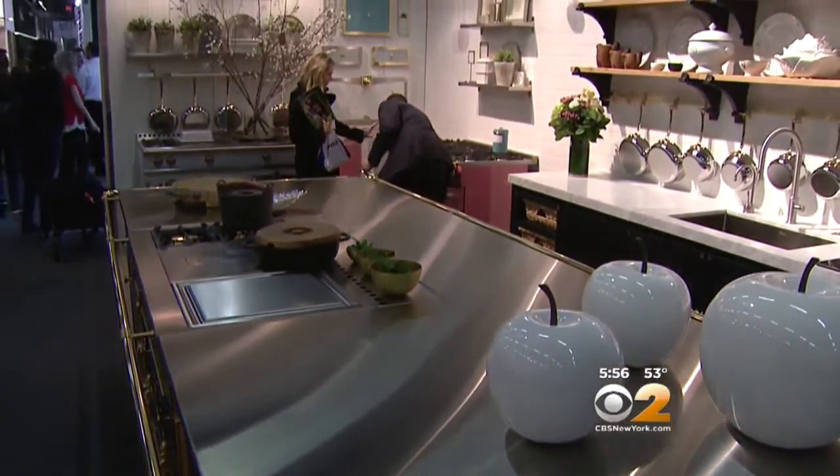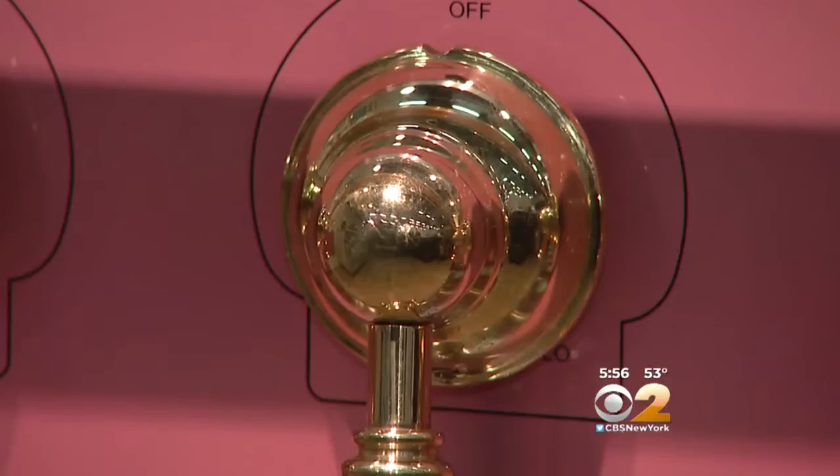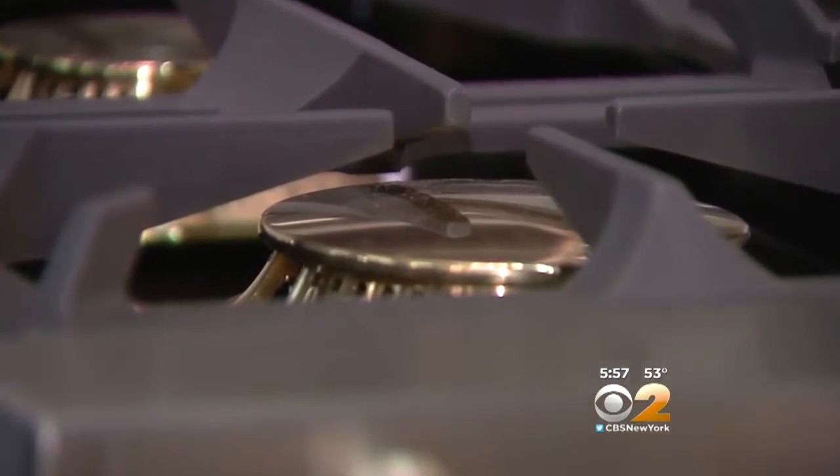The showroom is filled with limited edition items such as this La Cornue, a signature pink stove making its debut. Usually it's designed by the future owner — they're choosing the color, the trim, the size of the range.